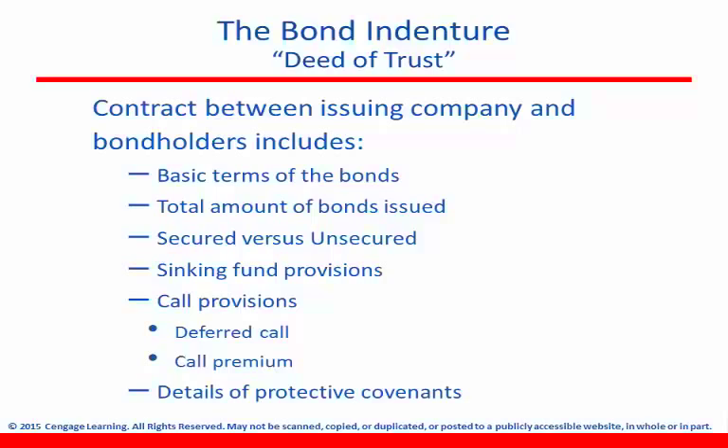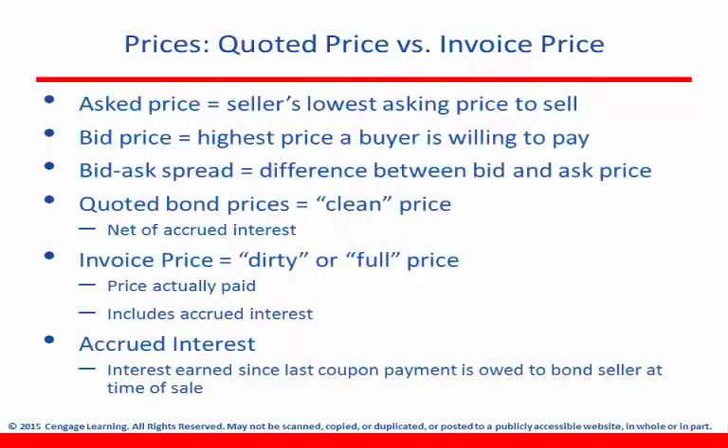You can look in your chapter and find out all the information you want about these bonds. But if I don't really talk about it in this lecture, don't assume I don't think it's important — just assume I don't think it's required for this class. Let's talk real quick about prices and the quoted price versus the invoice price, and what's important here: the terms clean price versus dirty price.